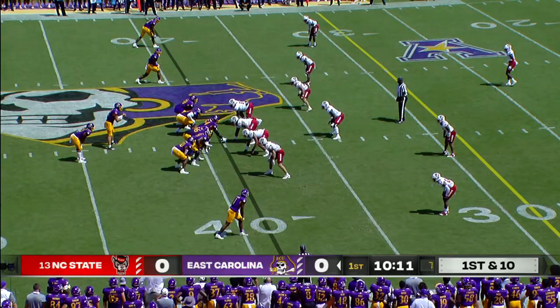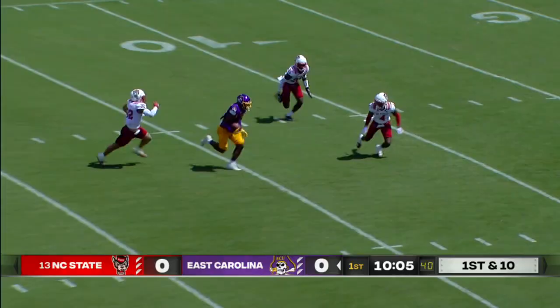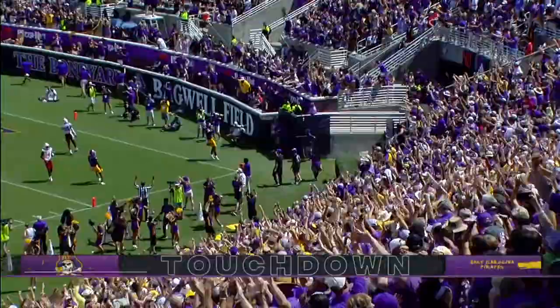That's the guy that concerns us the most. Ehlers again, back to the air. Down the seam, wide open. It's Johnson angling — and he's in for six.